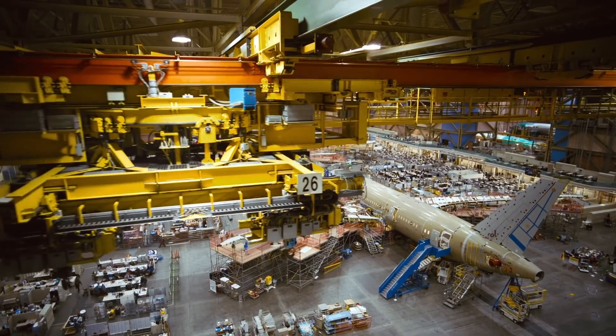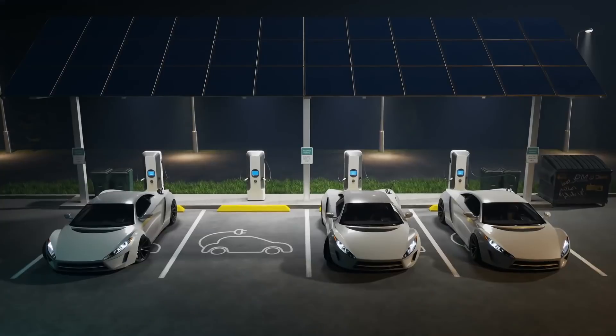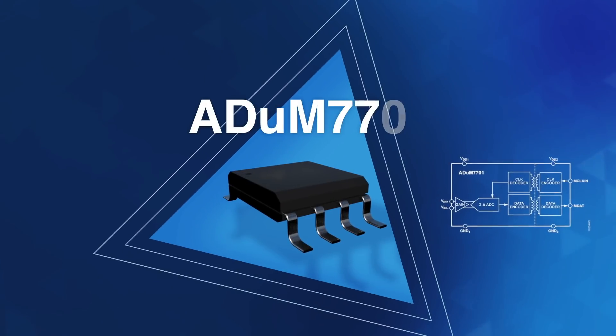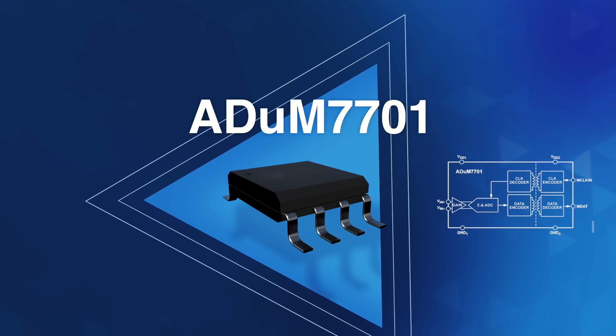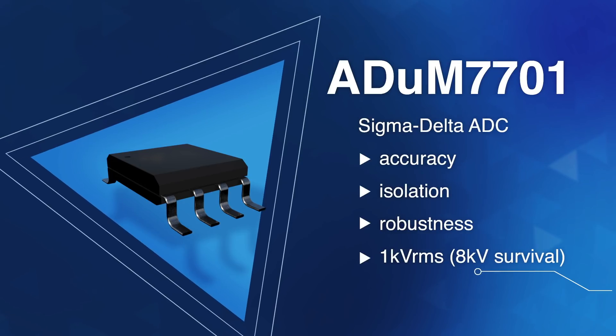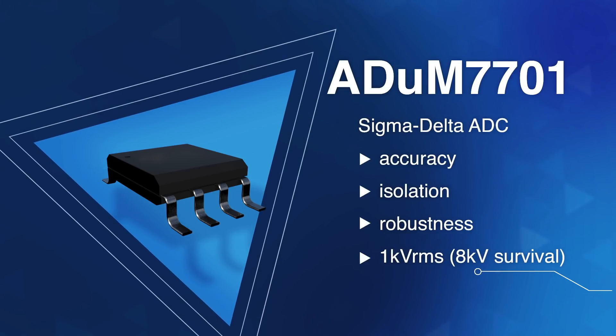Relevant uses in this arena include high-performance motor control for factory automation and improving precision and performance for EV charging stations. A featured product here is the Analog Devices ADuM7701, a Sigma-Delta ADC that delivers accuracy, isolation, and robustness at up to plus or minus 1 kilovolt.